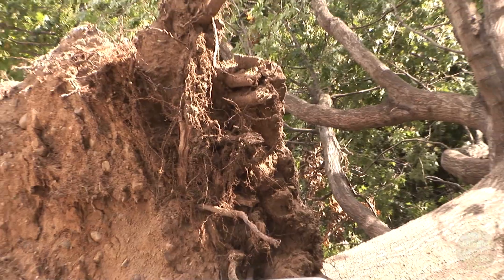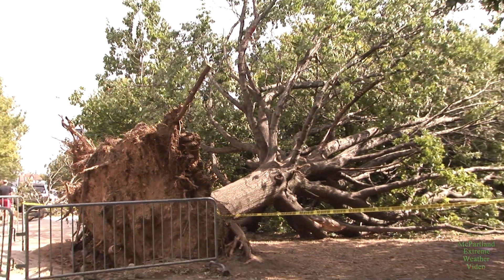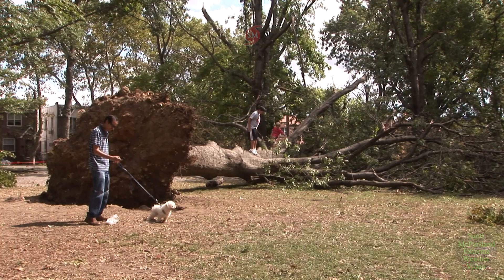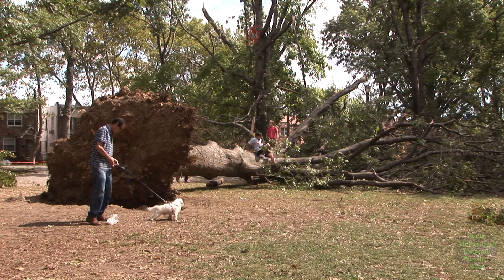This is Juniper Valley Park in Middle Village, right at Dry Harbor Road. There was a ton of tree and power line damage at this location as well, but the power crews were already hard at work trying to restore electricity to that area. And the kids in the meantime were having fun playing on some of the downed trees.